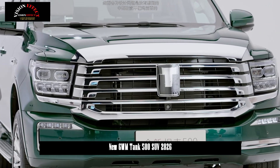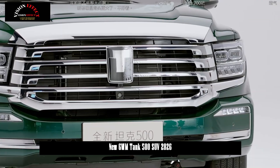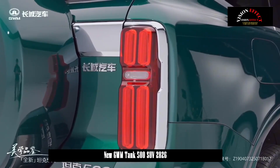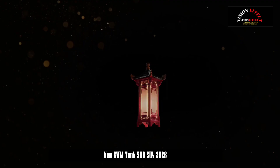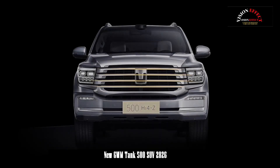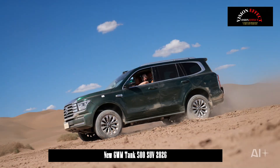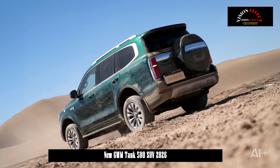Tank Auto released official images of the new Tank 500 on July 23. The new vehicle features subtle changes to its appearance, including the addition of a laser radar and a second-row roof blind, and is equipped with the Coffee Pilot Ultra Driver Assistance System. Power continues to be provided by a 2.0T plug-in hybrid system, paired with a maximum capacity of 59.05 kWh battery pack and offering a pure electric range of 201 km according to WLTC.